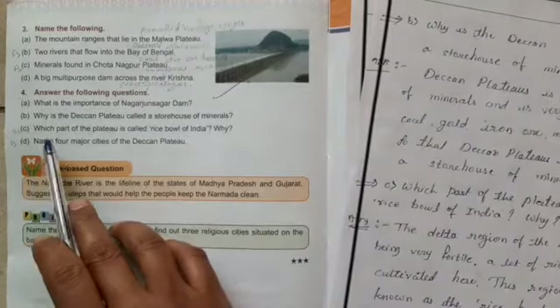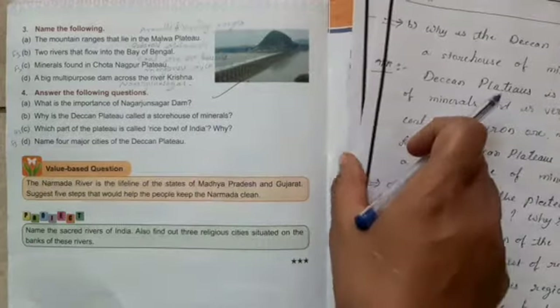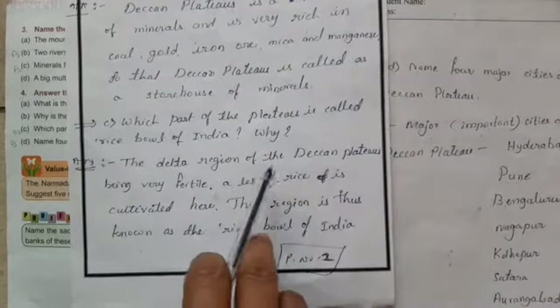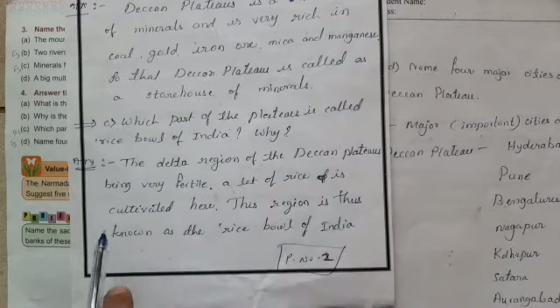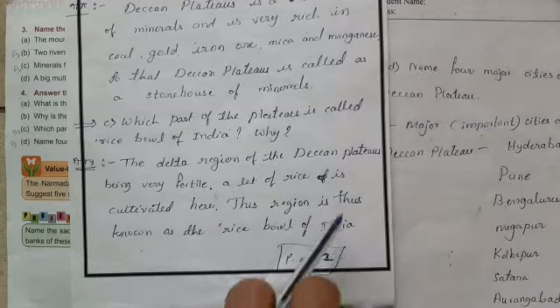Question C: Which part of the Plateau is called the rice bowl of India and why? The delta region of the Deccan Plateau being very fertile, a lot of rice is cultivated here. This region is known as the rice bowl of India.